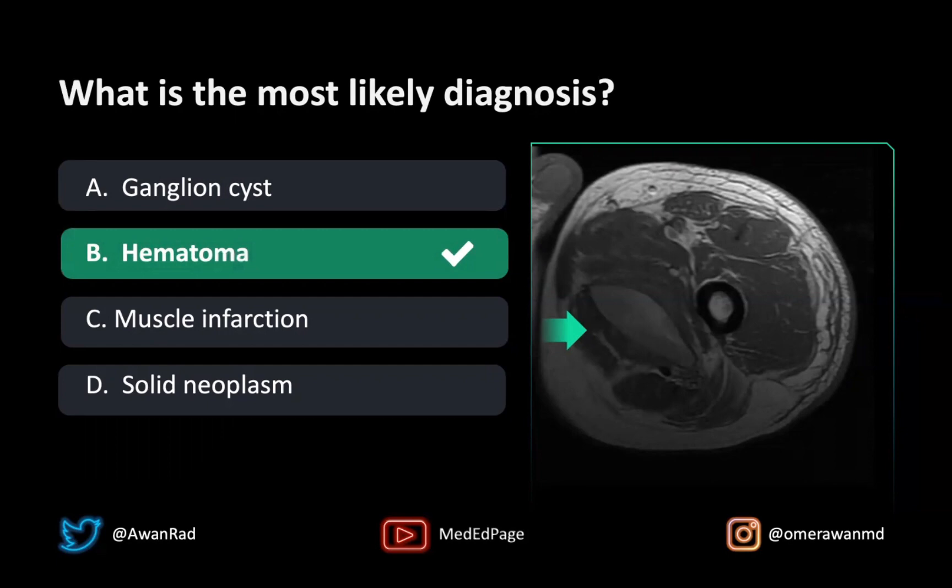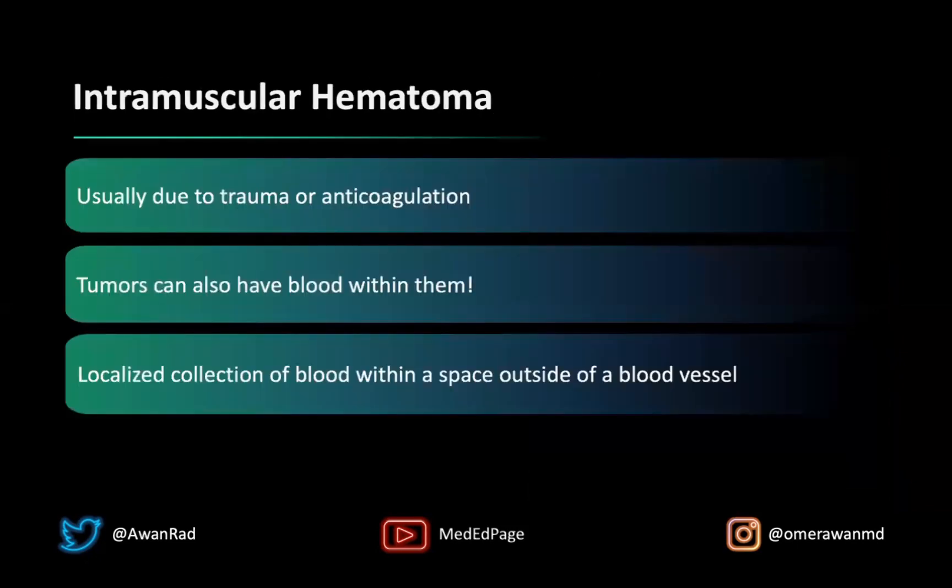There'd be a lot more edema in the muscle if it were a muscle infarct. A solid neoplasm is a possibility because tumors can bleed, but I didn't show you any contrast images. If there was certainly internal enhancement in the lesion, then we would think more about a solid neoplasm. But especially given the history of a sports injury, the best answer here would be a hematoma.